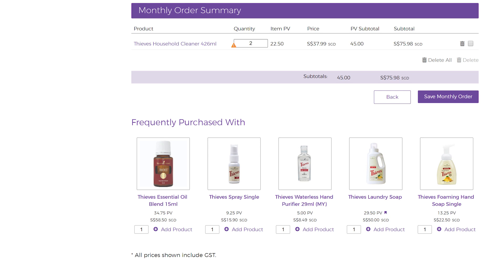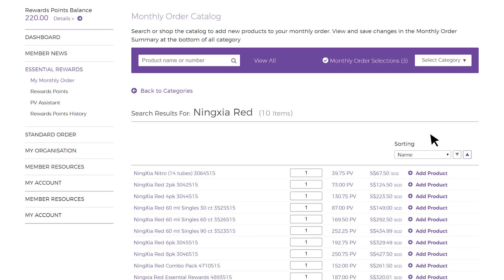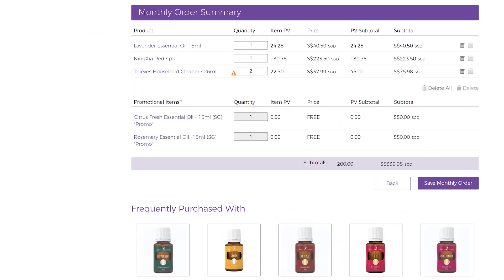Now you can choose the products you want with an order of at least 100 PV. I'm going to change my order to 2 bottles of Thieves Household Cleaner, a lavender essential oil, and a 4-pack Ningxia Red. Scroll to the bottom of the page to see the monthly order summary. Make sure the items are correct and check the PV subtotal. If the order has a minimum of 130 PV and the ER order processing date is before the 15th of the month, you'll be entitled to the ER exclusive free gift. When you're ready, select Save Monthly Order.